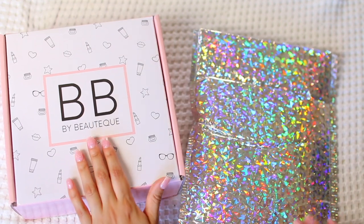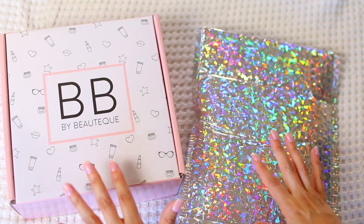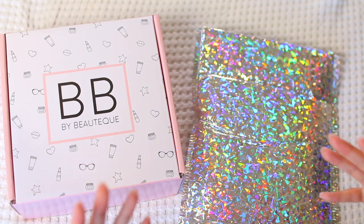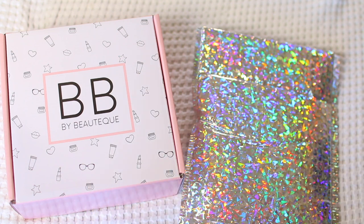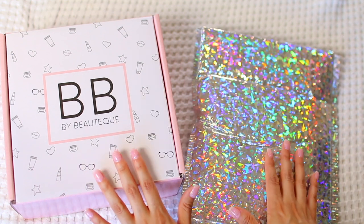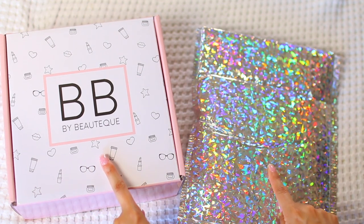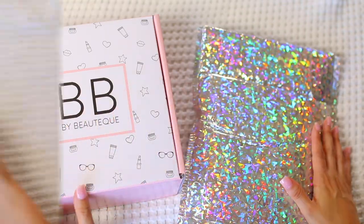It's unboxing time! Today I am going to be getting into my boutique monthly subscriptions. If any of you are new to boutique, they are a K-beauty subscription service — amazing. I unbox them every month here on my channel. They have two monthly subscriptions: their beauty box and the mask maven bag. These are both from the month of June, so let's dig right in.